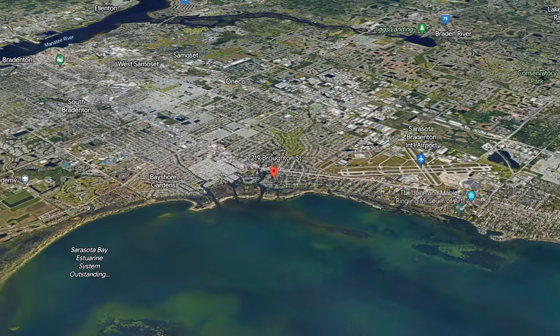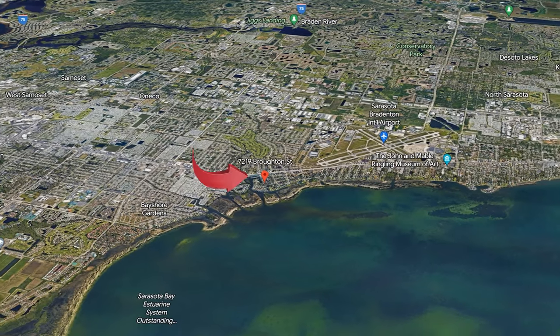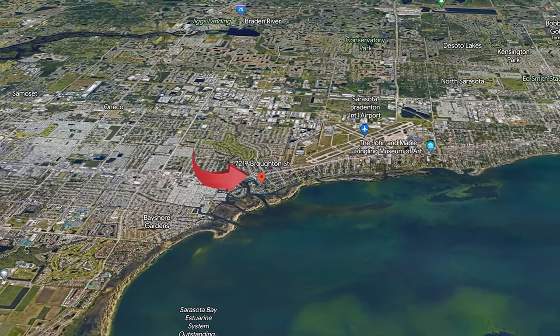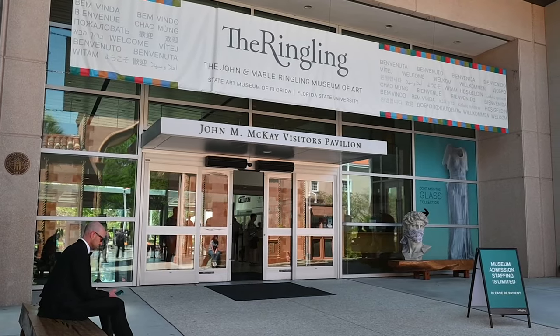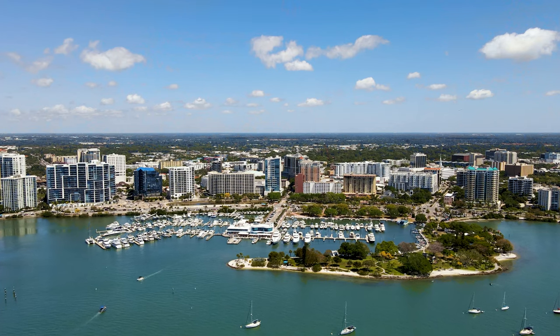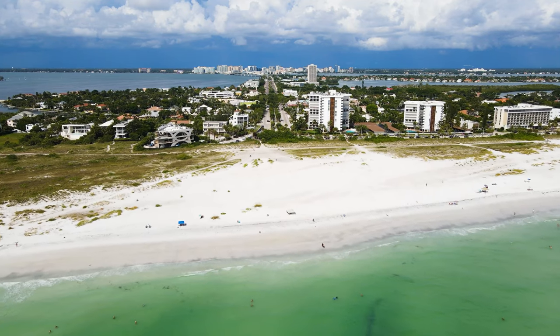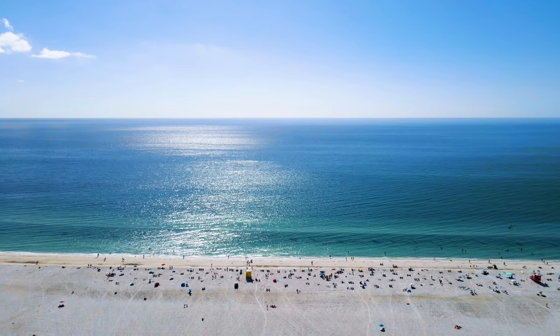Casa de Sueños is located in Whitfield Estates, which is an unincorporated community in the northern part of Sarasota, and is also known as Sarasota's first residential golfing community. It is close to the Historic Ringling Museum, the airport, downtown Sarasota, St. Armand Circle, and of course all the beautiful beaches in the Sarasota and Anna Maria Island region.